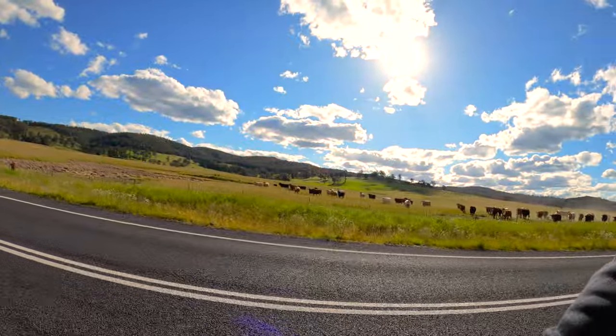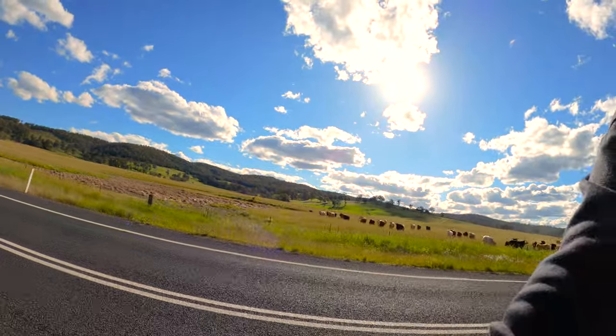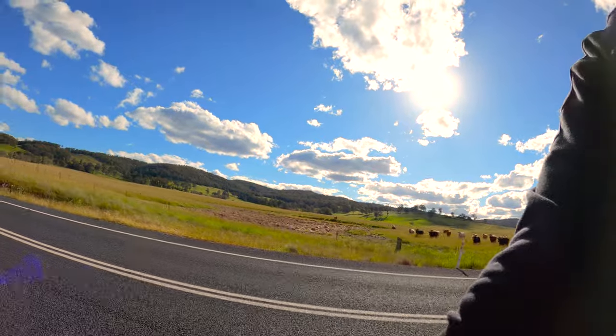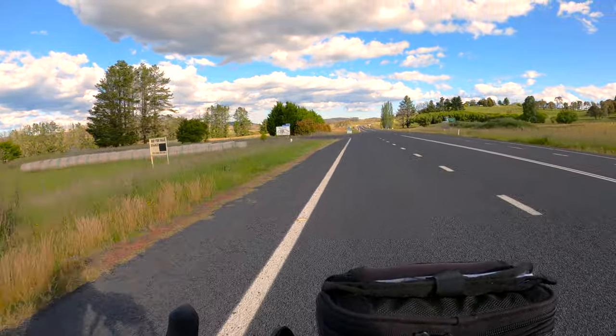I don't know if this will show it, but these cows are completely mad. They're running along beside the fence, trying to keep up with me. It's our turn off for the evening — Nowendok.